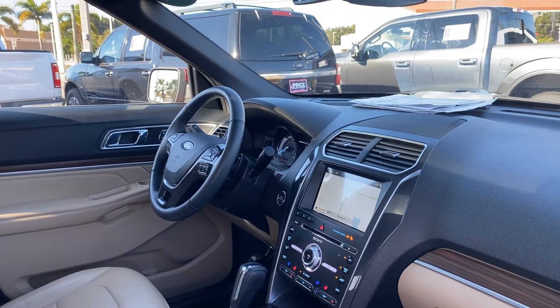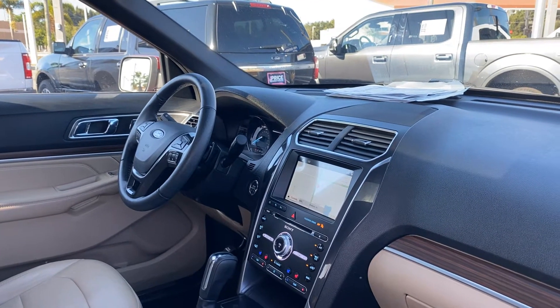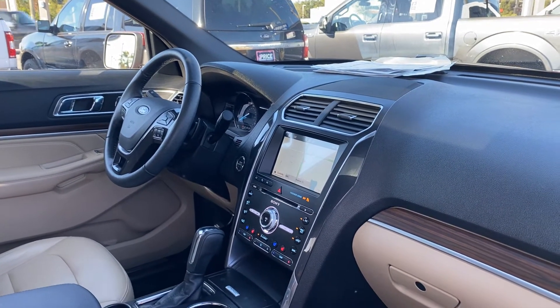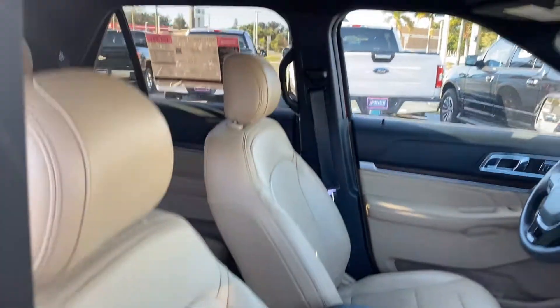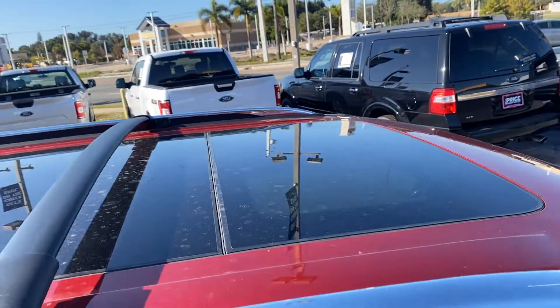Bluetooth for your cell phone, cruise control, navigation, Sony audio, heated and cooled seats, USB for your cell phone, remote start, push button start, and power moonroof.